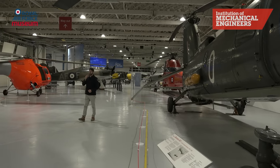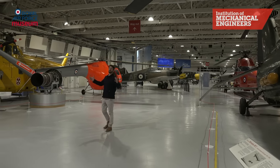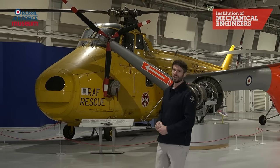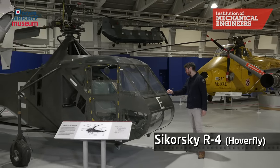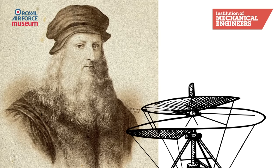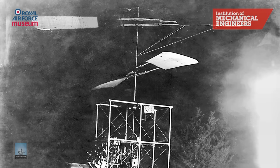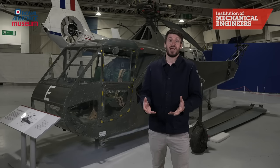Our choice number three is a helicopter — and not the very first prototype helicopter, but the first to be built in large numbers and used out in the real world, rescuing downed pilots from mountains and evacuating casualties from the front line. Our number three aircraft is the Sikorsky R4. Igor Sikorsky was born in Kyiv in 1889. Inspired by the sketches of Leonardo da Vinci, he built a rubber band powered toy helicopter when he was just 12. At the age of 20, after studying engineering, Sikorsky built two real helicopters, but quickly realized that the engines at the time weren't powerful enough to make a practical aircraft.